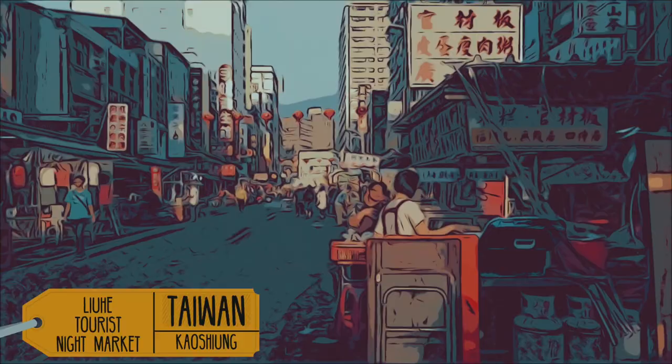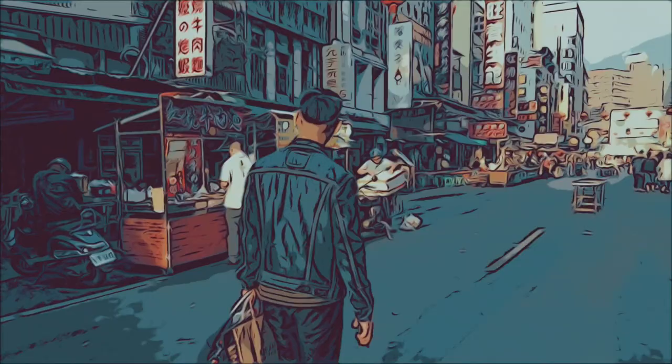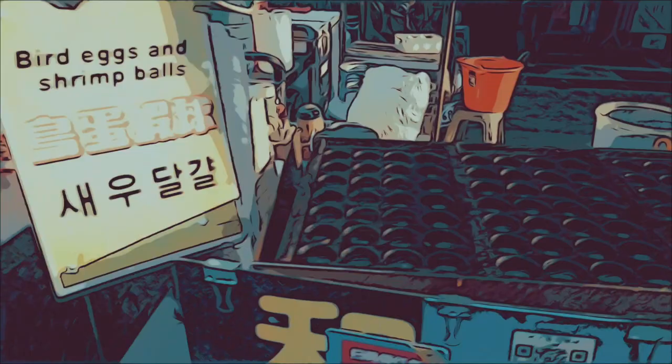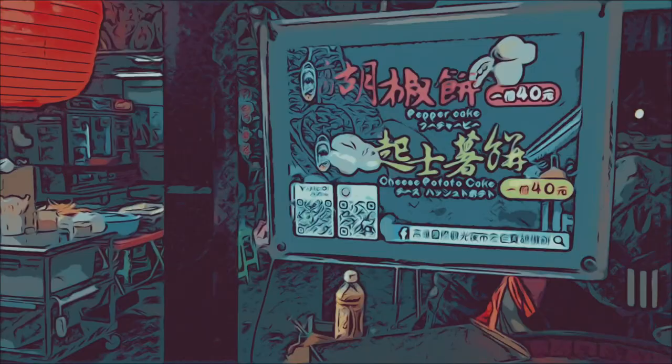This night market is called the Liuhe Tourist Night Market, and it's right off Formosa Boulevard, right behind my hostel. I was just trying to find a SIM card, walking down a couple streets, and all of a sudden — boom — people were setting up for the night market. It was maybe 4 o'clock, a little early, but I decided to walk through, peruse everything, scope out the scene, and see what I wanted to eat and drink for later.